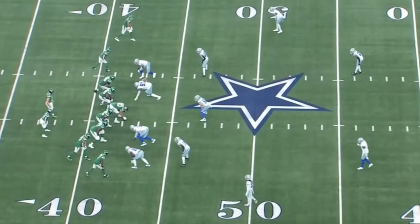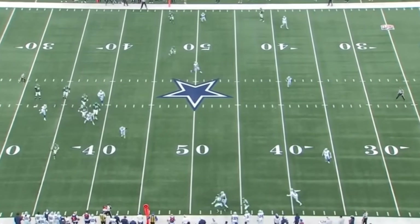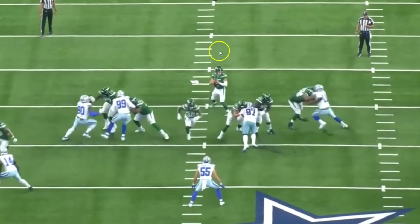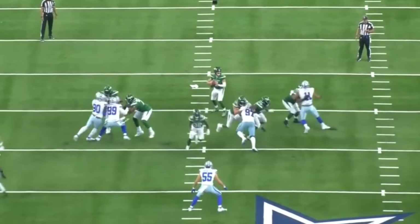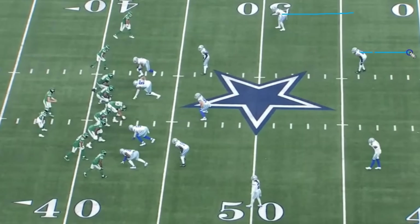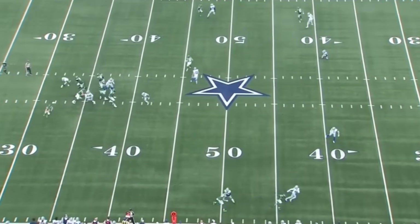Bland's going to be in the slot again, and this time the quarterback looks his way but decides not to throw the pass — he takes off running and picks up a couple yards. From the end zone angle, the quarterback looks directly toward Bland and gets ready to throw, even taking his left hand off the football. This is officially a Cover 4, which means Bland has to play the curl flats, and within this play he does exactly what he's responsible for. Great job by Bland.